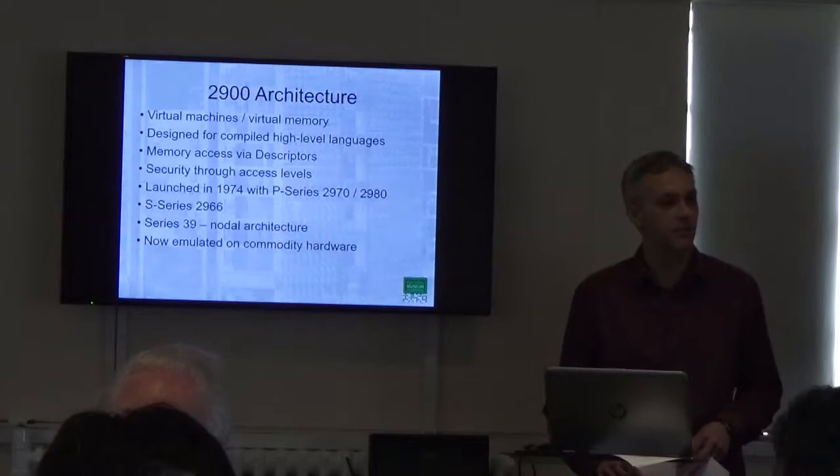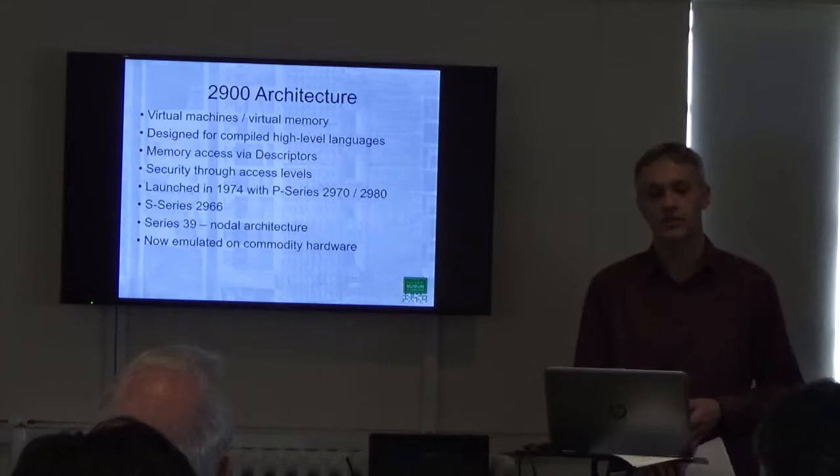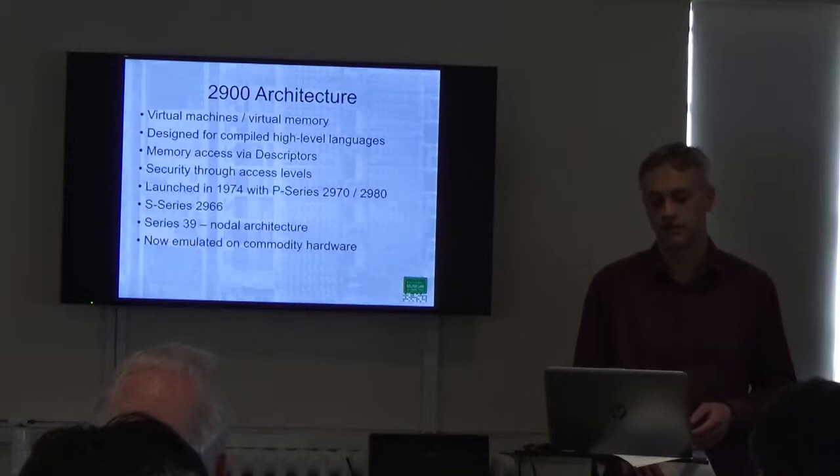It also had multiple access levels. So instead of there being simply a kernel and a user level, there were many access levels, and software could only transition from one to another through very tightly controlled interfaces. Again, that was a security feature that meant it was very difficult to hack the machine and give yourself elevated privileges.